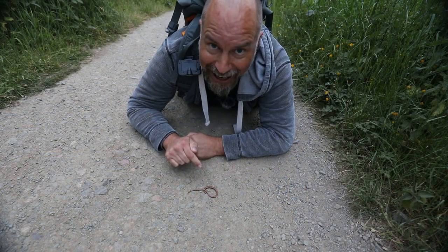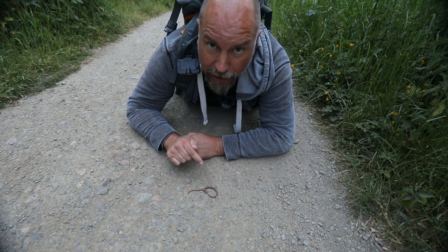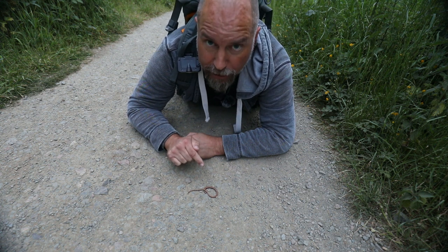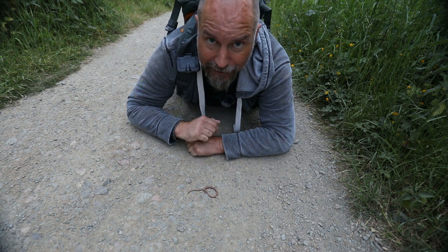Look at the size of this snake — it's massive! It's either a cobra or a slow worm, but in case it's a cobra I'm just going to leave it alone.